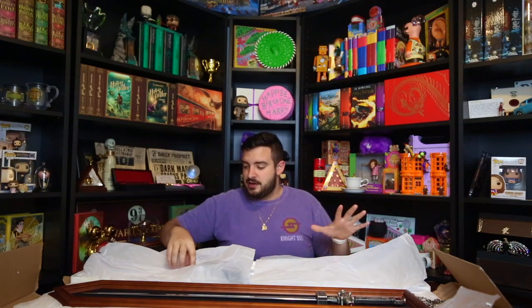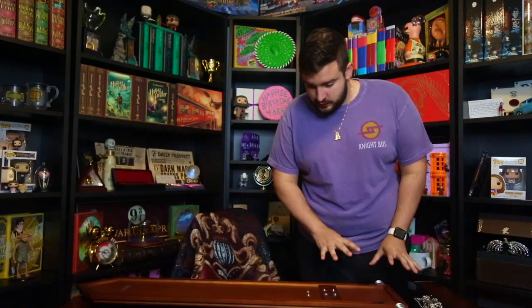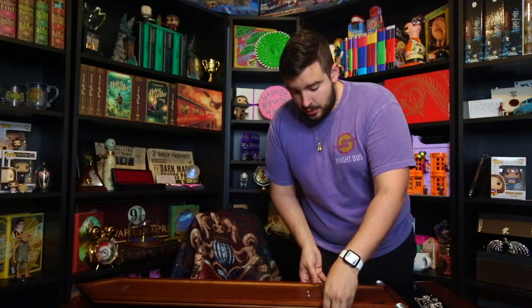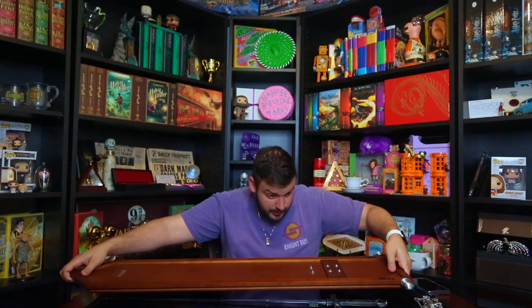I actually really want to see the Gryffindor sword without the handle, so BRB — I'm about to do some construction work. It's actually quite heavy — I thought this was going to be lighter. The back says Warner Brothers Entertainment Incorporated, Harry Potter trademarked. It has four bolts on one side and two on the other — these two I believe are the handle brackets. I'm screwing them off so I can see the sword in its full glory.